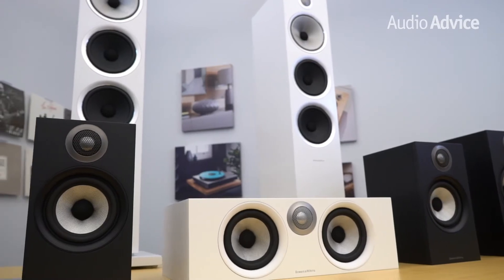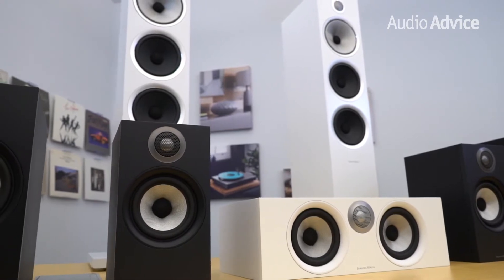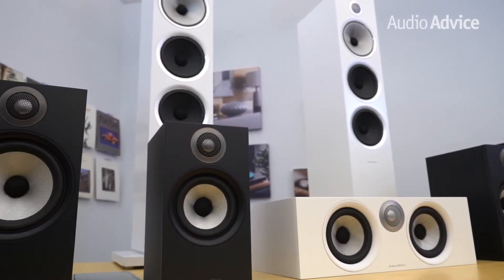Bowers & Wilkins has recently made a pretty serious upgrade to their 600 series with new bookshelf and tower speakers and a matching center channel. These are all the subject of today's review.